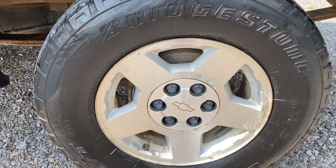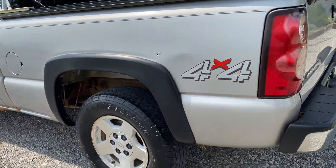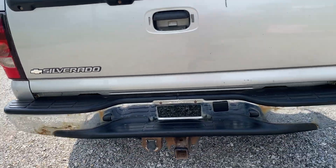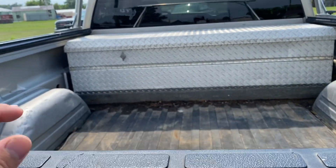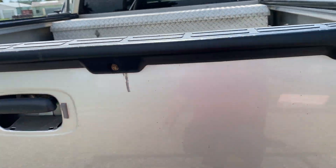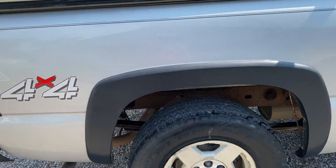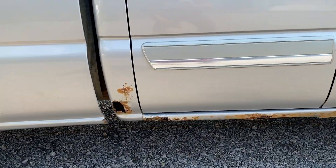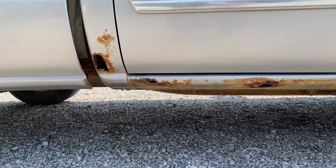Tires are probably 30%. We do have a rust spot and a little bitty hole forming right there. Coming around the back side, there is rust in the bumper on each side. The truck does have a tow package on it. There is a missing little trim piece — usually they all fall off — and everything opens as it should. There's a rubber mat in the bed. Coming around this side, we do have a small dent there, and there are some cab corner and rocker issues — normal Chevy stuff.